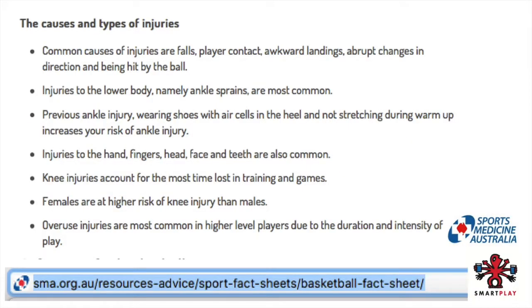I did a quick search online and they were saying that some of the injuries commonly seen in basketball were caused by falls, player contact, changing directions quickly, landing awkwardly, and getting hit by the ball.